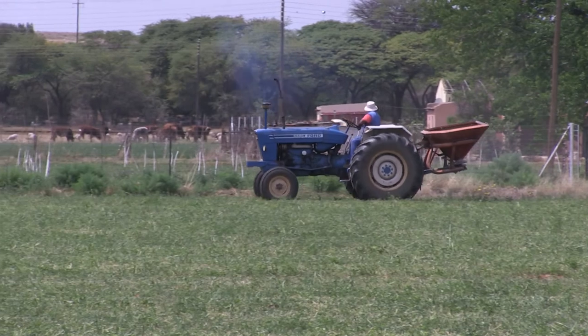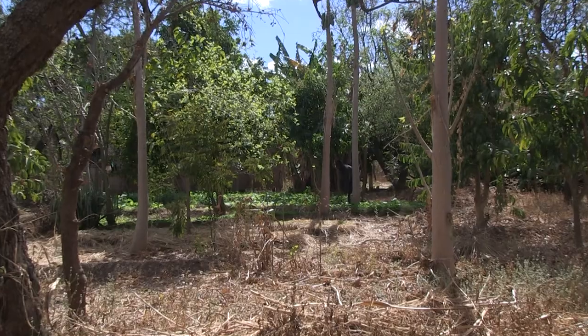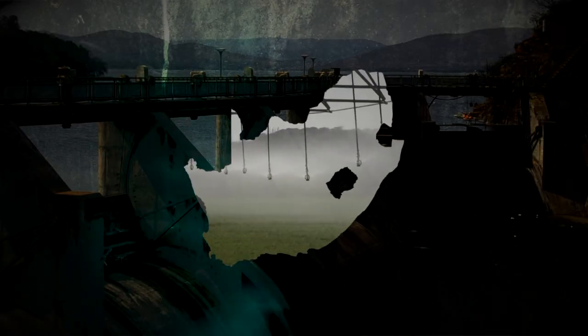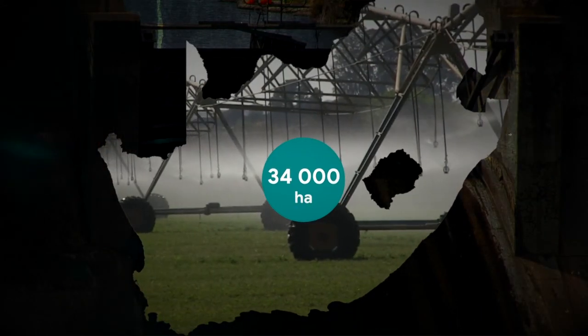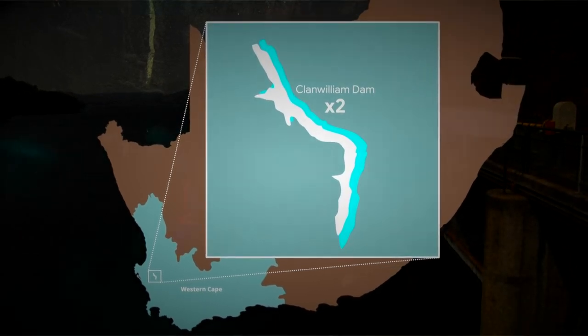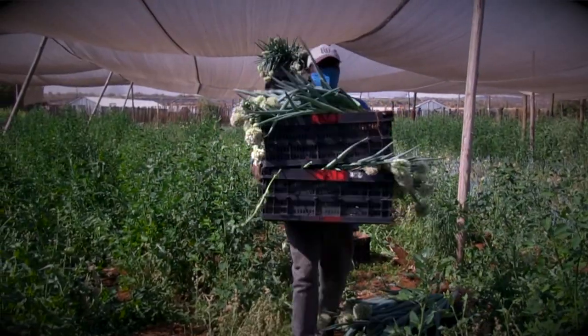Irrigation can play a significant role in overcoming rural poverty and mitigating urbanization. Many more opportunities lie in irrigation for South Africa. The government plans to expand the area under irrigation by 34,000 hectares and is developing new dams and canals. Already, the existing Clanwilliam Dam is undergoing redevelopment to double its water capacity. Despite many challenges, the irrigation sector in South Africa continues to grow, offering hope for future food security in a semi-arid country.